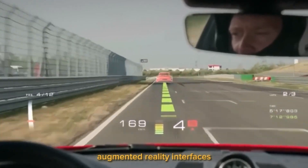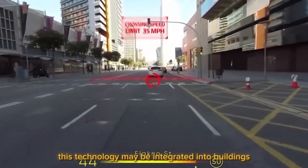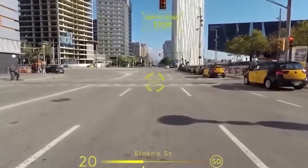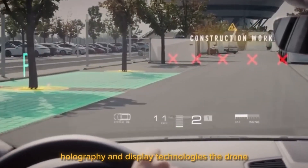Augmented reality interfaces used in the gaming industry are still far from being perfect. Additionally, this technology may be integrated into buildings so that you can instantly find out the weather forecast or other data by simply gazing out the window. The project team uses the most recent optical holography and display technologies.